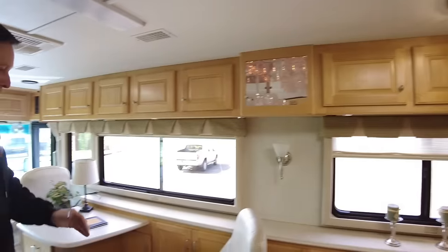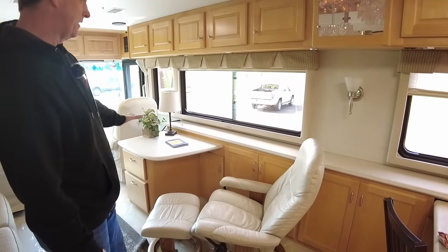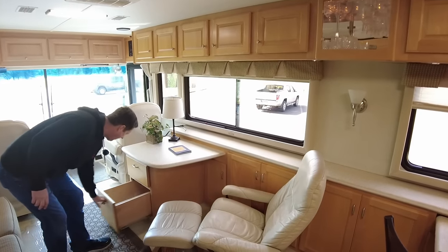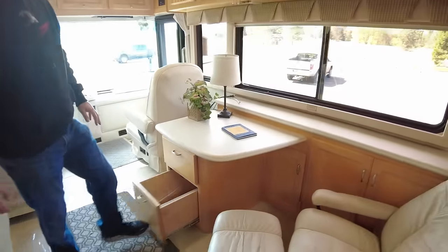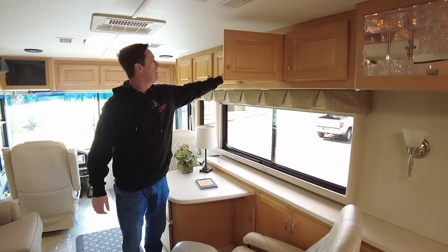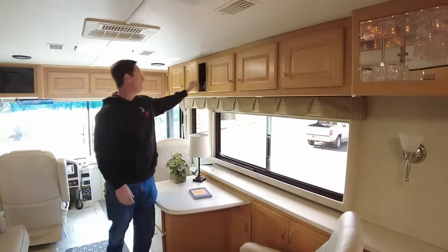Up here, this was custom ordered — they wanted a computer table instead of another sofa. So it's got a little file drawer and another drawer. Just like all the other Country Coaches, this is all three-quarter inch wood — everything solid. It's not photo wrapped, it's not veneer. Real high quality.